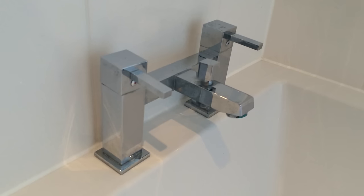The mixer tap — brilliant invention, and yet something that seems to have passed Britain by. You'll get Americans coming over here and asking why our taps look like they're from the 1940s.